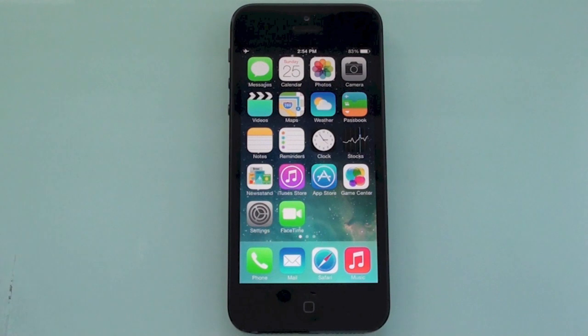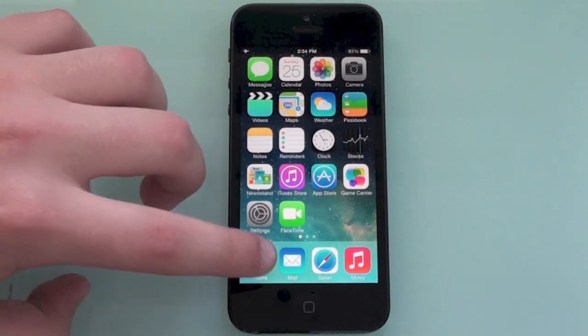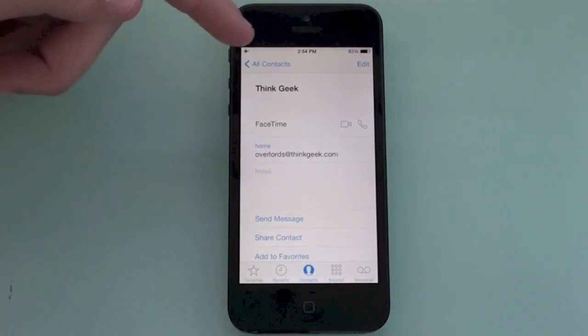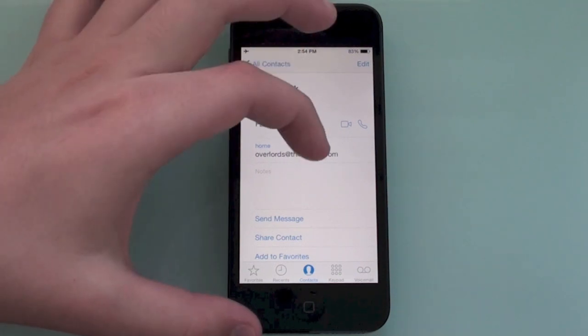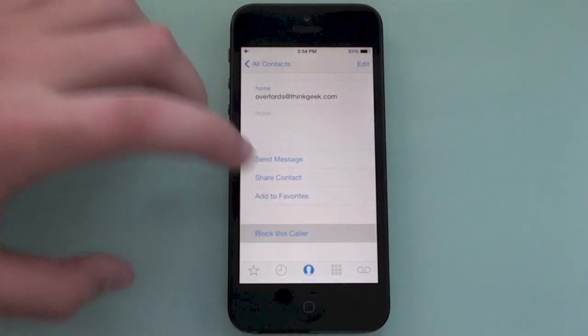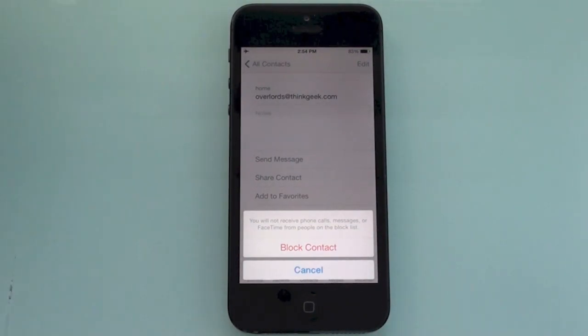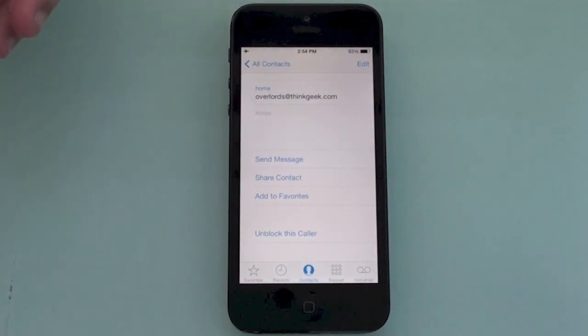The next really interesting feature is block contacts. Go to your Phone app, select a contact, scroll down, and you'll see an option to block the caller. Once blocked, you will not receive phone calls, messages, or FaceTime from that person. You simply tap 'Block Contact' and it's done. That's a really useful feature.